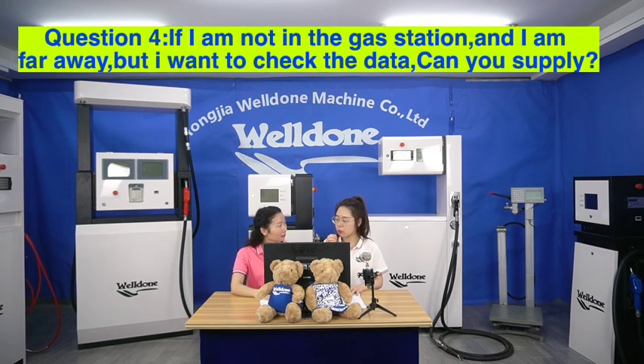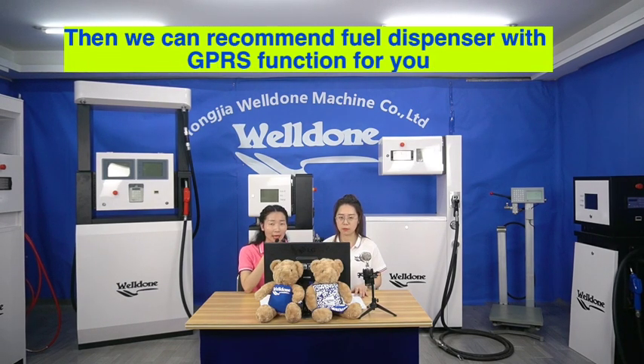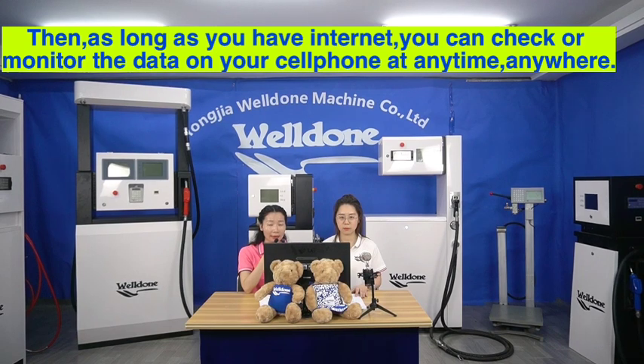Question 4. If I'm not at the gas station and I'm far away but I want to check the data, can you supply? Yes, if you have these requirements, you should tell us in advance. Then we can recommend a fuel dispenser with TPRS function for you. As long as you have internet, you can check or monitor the data on your cell phone at any time, anywhere.